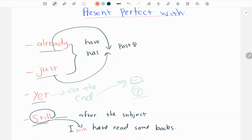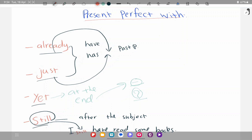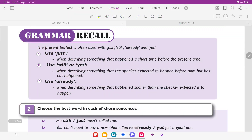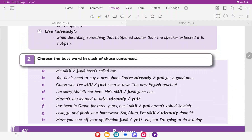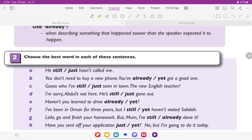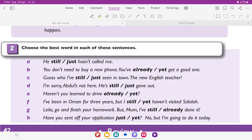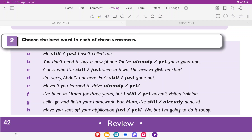Now we go on to some tasks to practice the position of already, just, yet, and still. We need to choose the best word in these sentences according to the positions I just described.